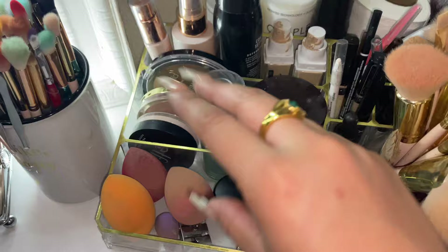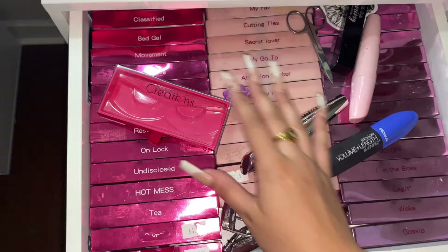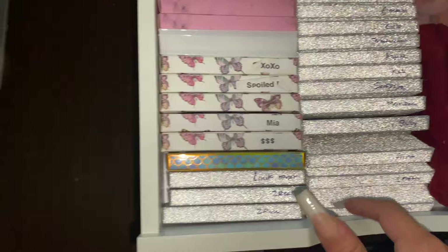Coming down here — are y'all ready to be shook? Because everyone's always like 'oh my god you have so many eyelashes.' Obsessed is an understatement. These are the eyelashes I'm wearing right now. All of these are from Beauty Creations — I'm obsessed with Beauty Creations, please send me the rest of your lashes because I'm pretty sure I have more than half of them. Ten out of ten, I recommend these eyelashes.